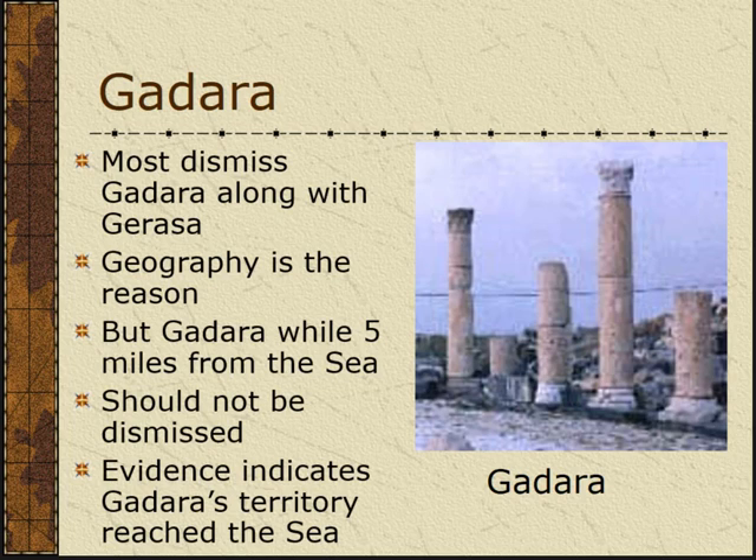Consider any town — like I used to live in Grayson, Kentucky: where does Grayson start? Where does Lakeland start? If somebody says 'I'm in Lakeland,' do they mean they're within city limits, in the center of Lakeland, or just in the proximity of the city? Different people might say different things when they say a place name.